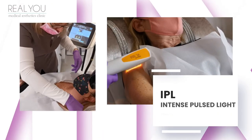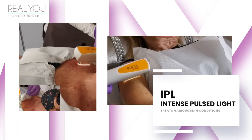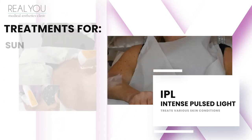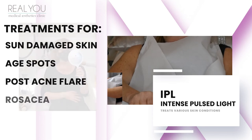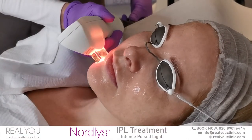IPL or intense pulse light treatment is great for treating lots of pigmentation problems, including brown-based pigment from sun damage leading to those age spots and freckles, and red-based pigment from active and post acne flare-ups, as well as those little blood vessels related to a condition called rosacea in the skin.